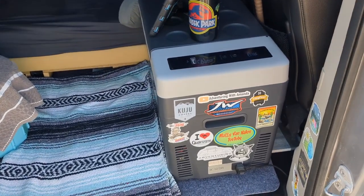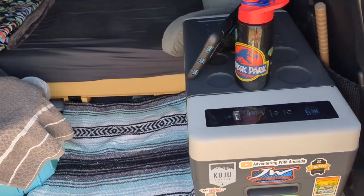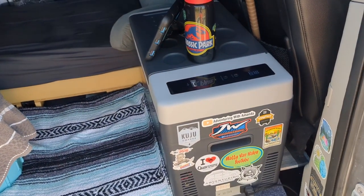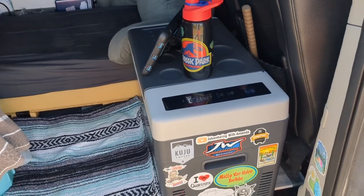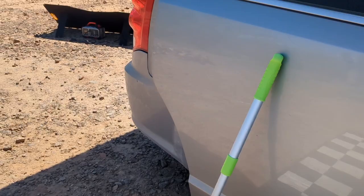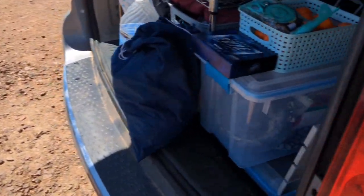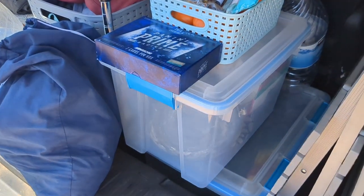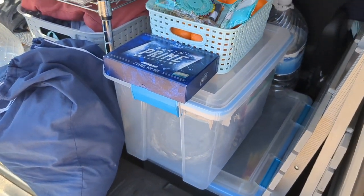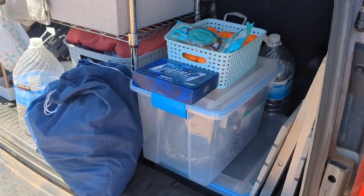I also go through my fridge and my dry food to see what I have left in terms of food and how long it's going to last me. Because on travel day, if I'm only traveling a couple of hours, I like to stop and stock up on food. So I go through my fridge, go through my dry food bin, and make a list of everything I need so I don't forget and I am prepared.